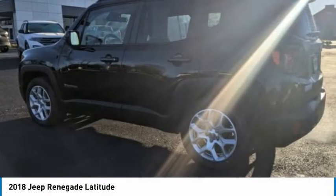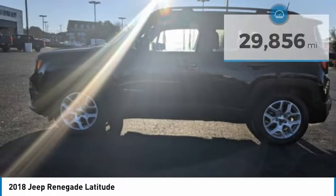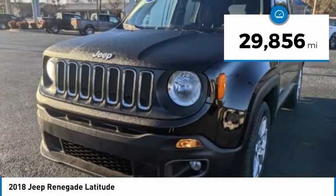It has a capable command center with the tools you need for discovering everything that's out there. This vehicle has less than 30,000 miles.